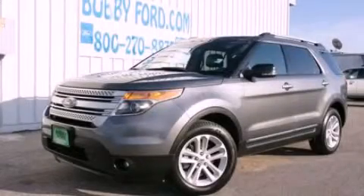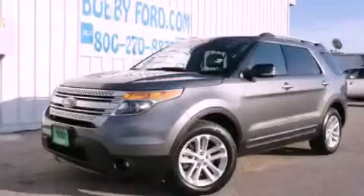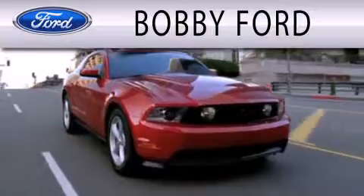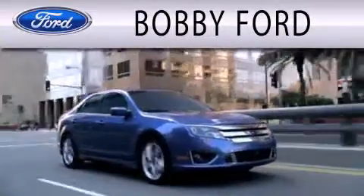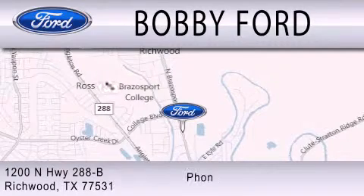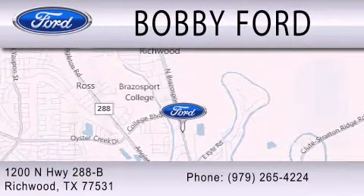Call or visit us right now and arrange your test drive today. Bobby Ford is dedicated to doing everything possible to ensure that the experience you have selecting your next vehicle is as pleasant as possible. We are located at 1200 North Highway 288B in Richwood.